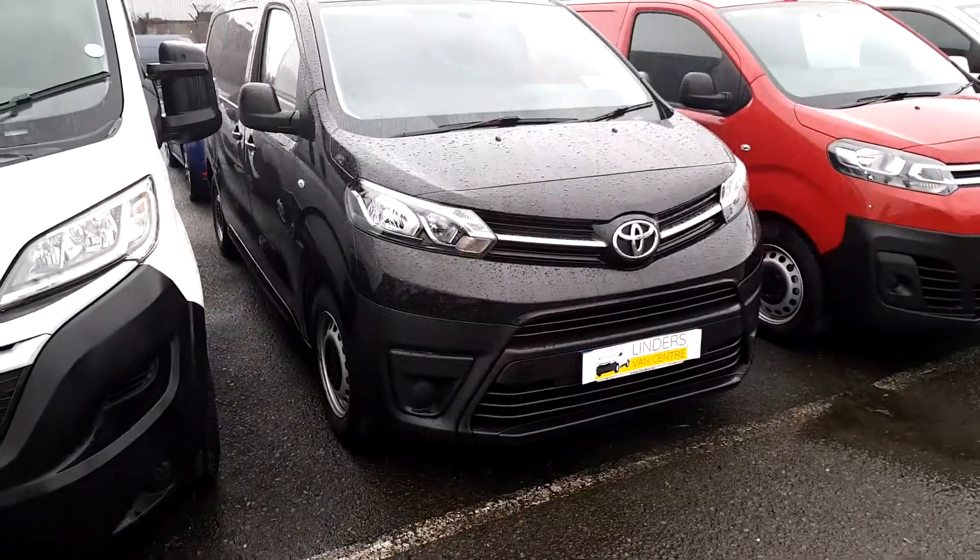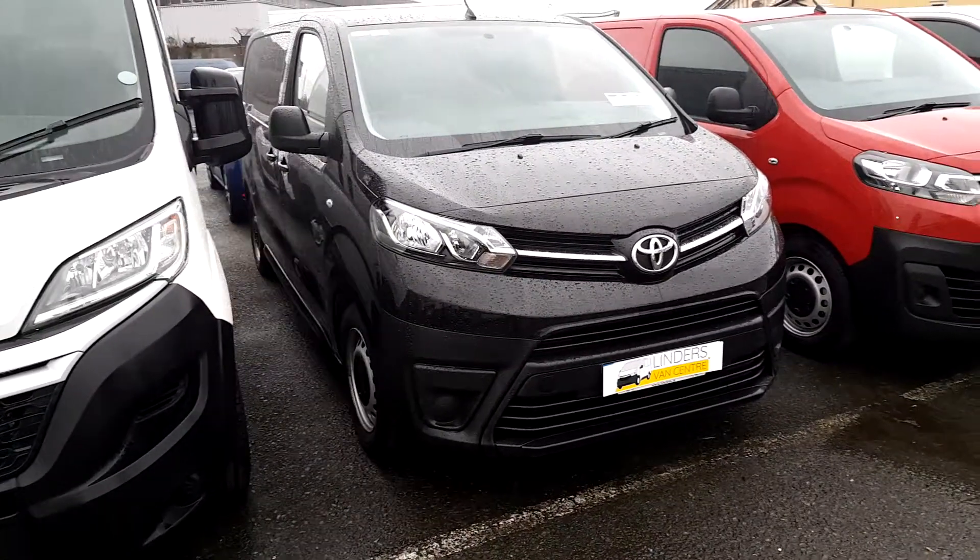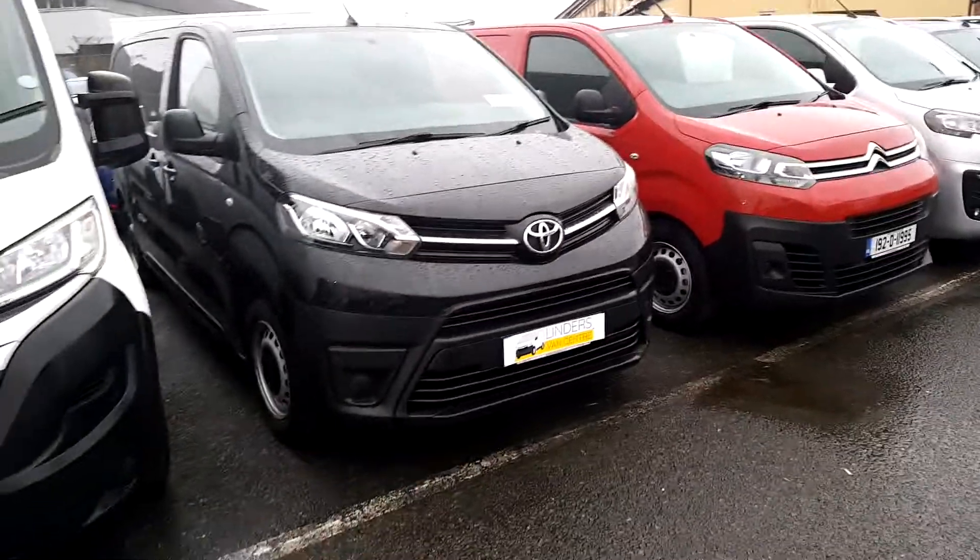How are you doing? Ross here in Linders. Just a quick video on three vans that we have in stock that might suit your needs.